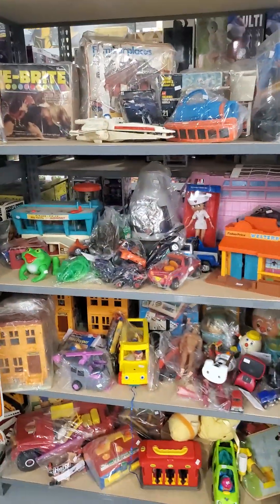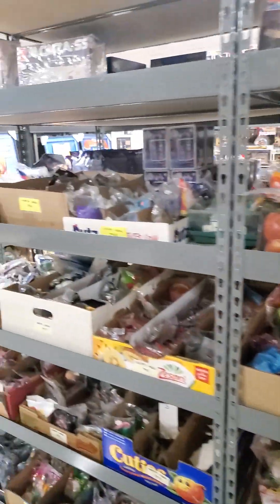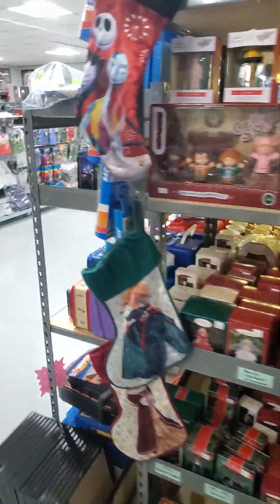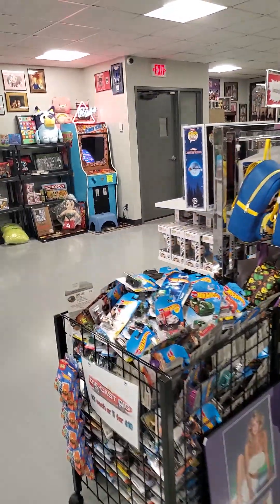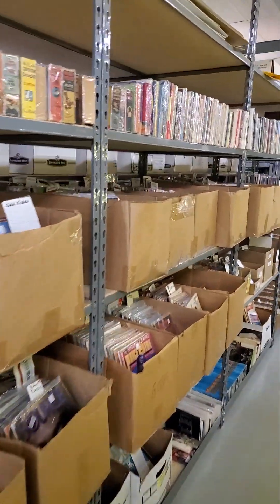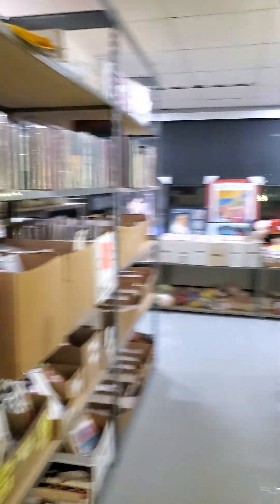We have vintage toys, old board games, a solid section of McDonald's Happy Meal toys, a section of Hallmark ornaments, vintage lunchboxes, and dump bins full of Hot Wheels. We have magazines — thousands and thousands of magazines that have been all scanned into our system — as well as books. And these are all not only available online, but in-store.